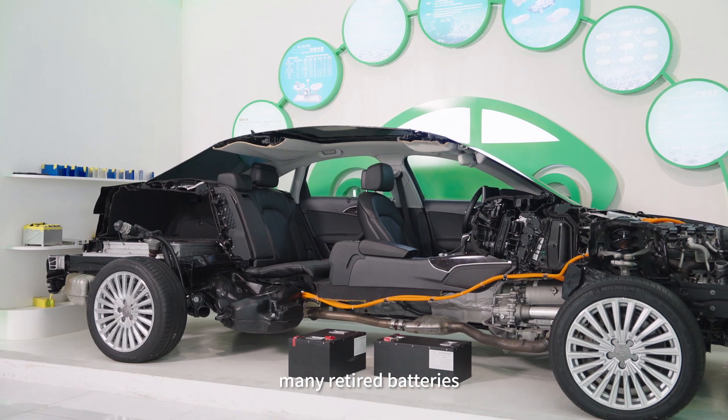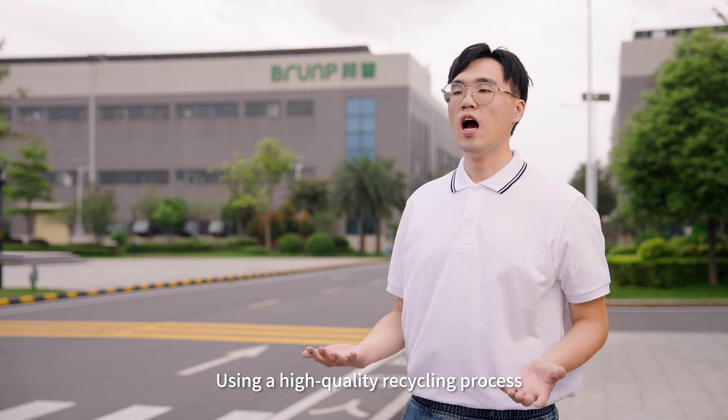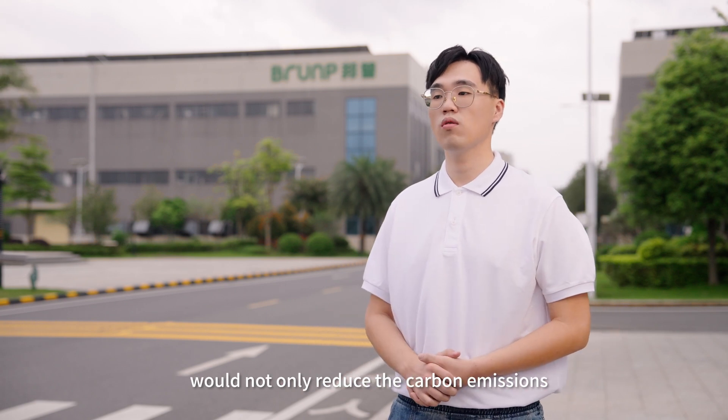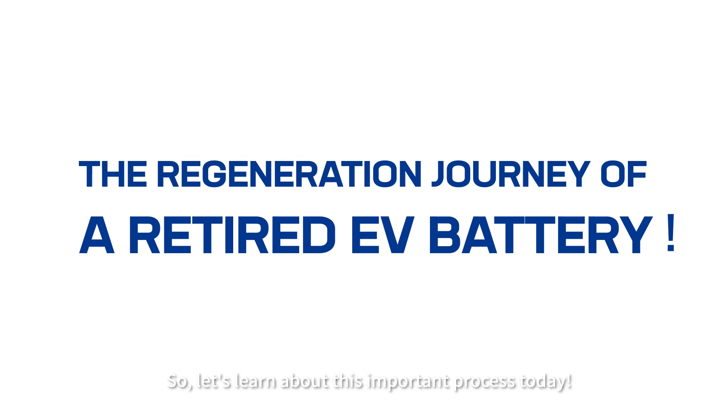However, many retired batteries still contain a wealth of recyclable materials. Using a high-quality recycling process will not only reduce carbon emissions across the industry, but also reduce pollution by preventing their disposal. So, let's learn about this important process today.